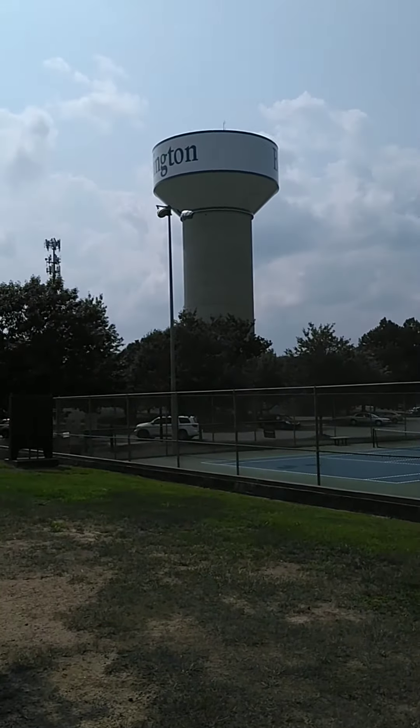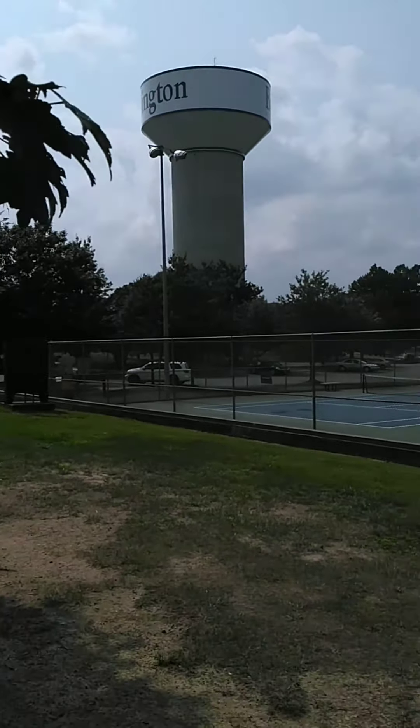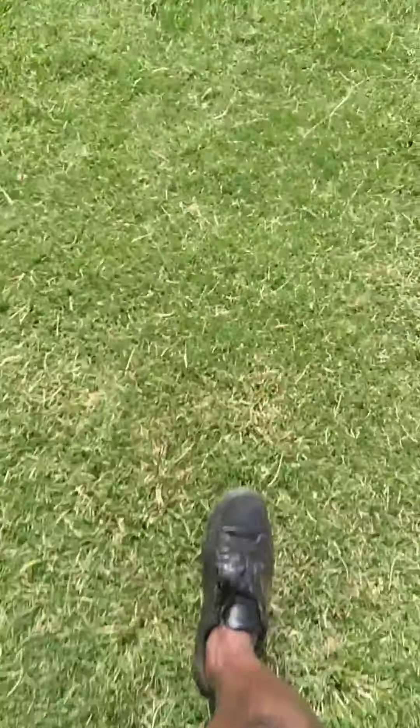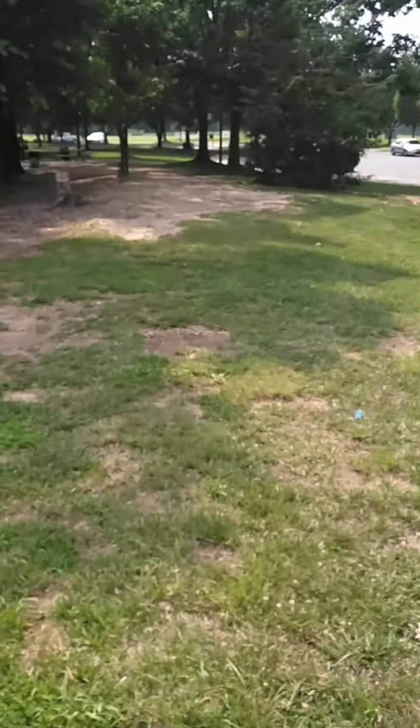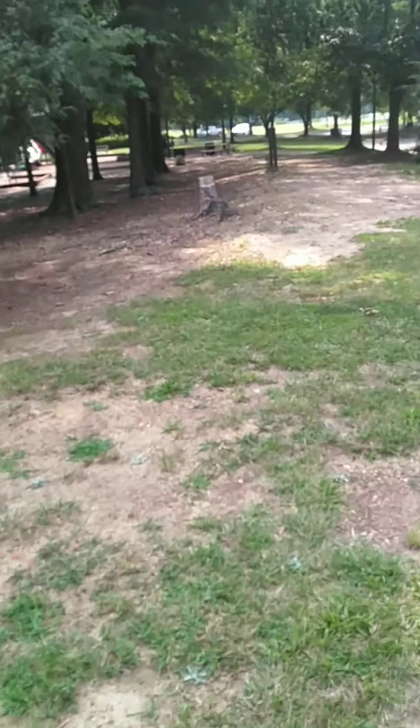Sorry about that shot. I need to get the other side — I'm trying to get around the other side of the water tower so I can show you what it looks like.